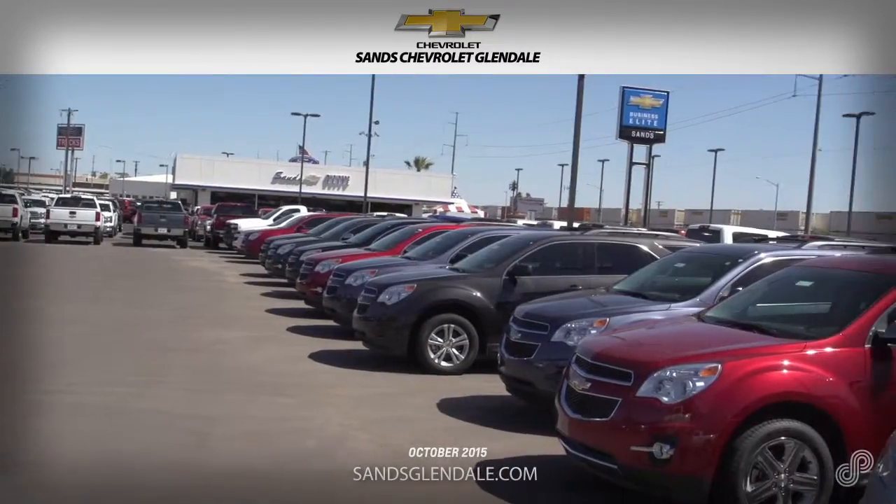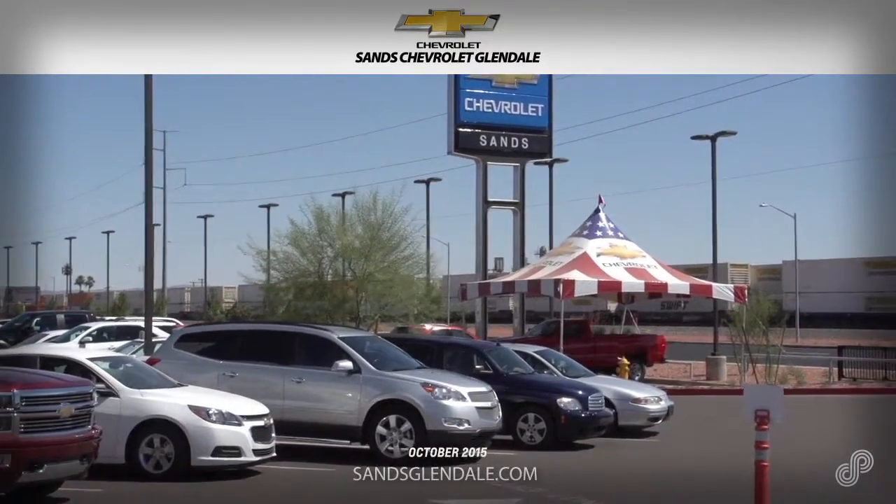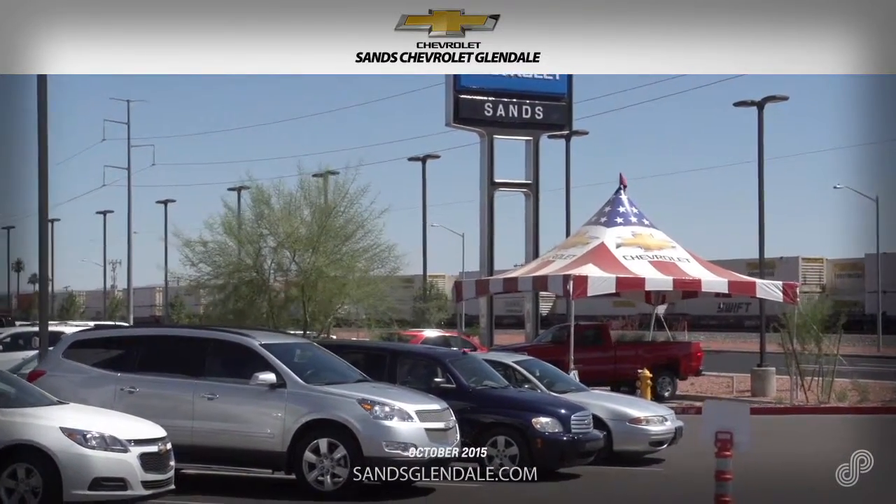Don't wait. Stop by, call, or view all current offers at SANSGlendale.com, and see what SANS Glendale has for you. SANS Chevrolet in Glendale — number one in customer satisfaction.